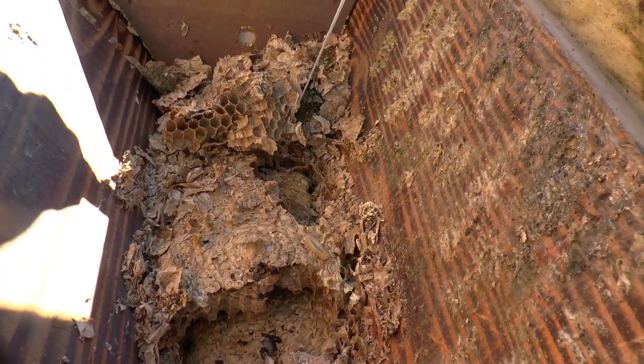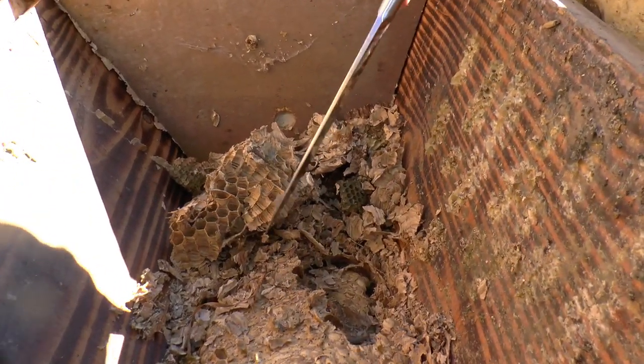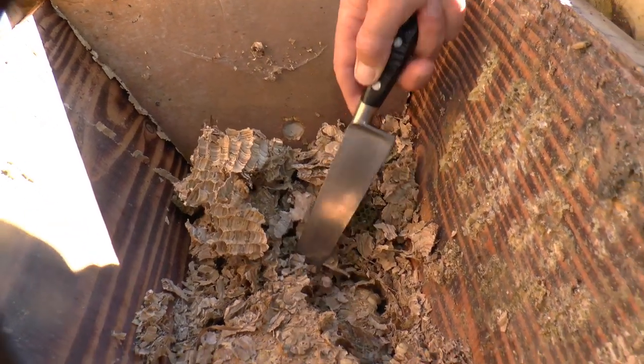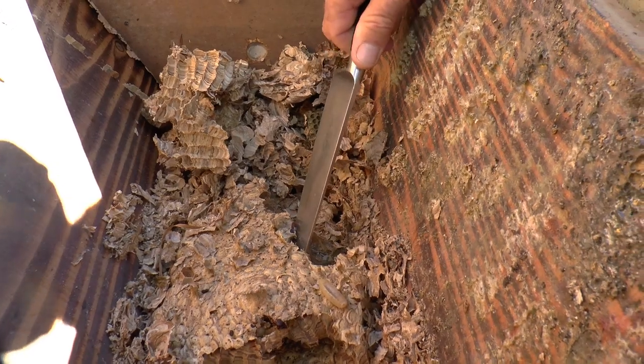These are the newer combs, and by measuring the size of the comb you can work out how many new queens would have been produced by the nest. A nest like this would produce a good number. You want to find a male as well — sometimes you get males in here.